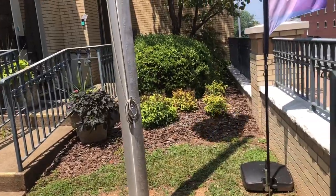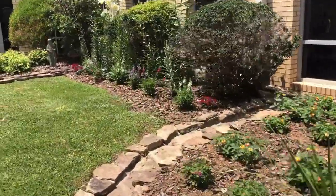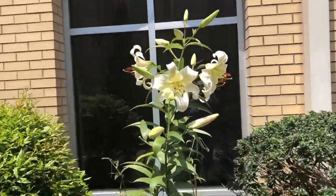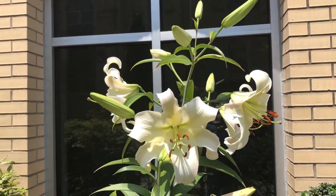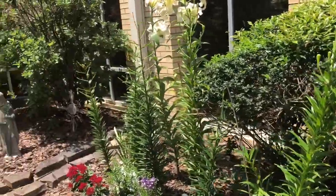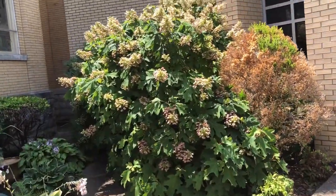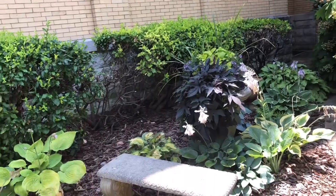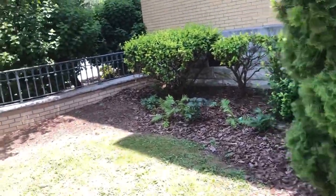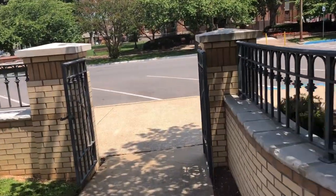Look at this beautiful courtyard. Look at these lilies - oh my goodness, check out this lily! Look at the blooms - that is spectacular. Oh that is gorgeous, it is so pretty. They have a little bench to sit and they have their containers. I think this little courtyard is just stunning.